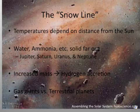Some compounds, like water and ammonia, were liquid or gaseous close to the sun, as they can be here on Earth today. But further away, they were solid — they were ice or snow.